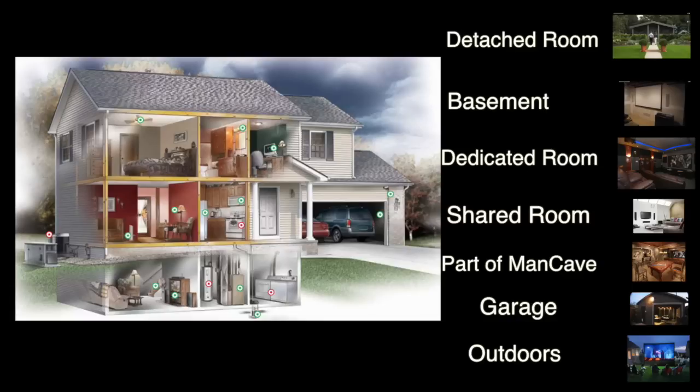With a detached room, you have complete control of the space, the size, the insulation, the electrical — everything having to do with the home theater. However, that requires a lot of money and space. The next most ideal spot is the basement.